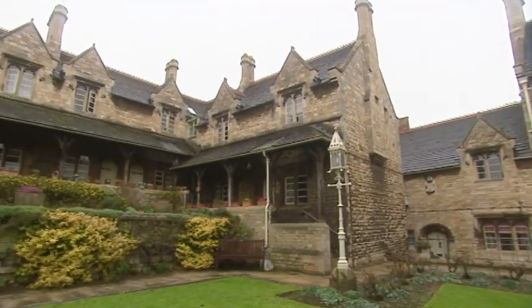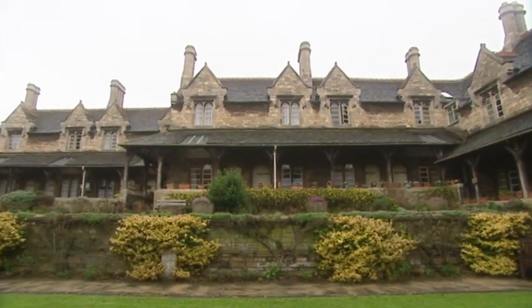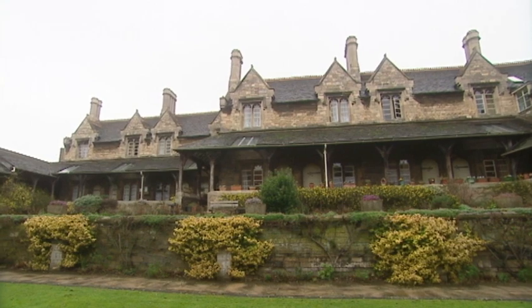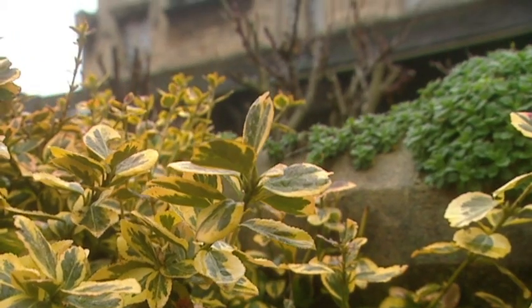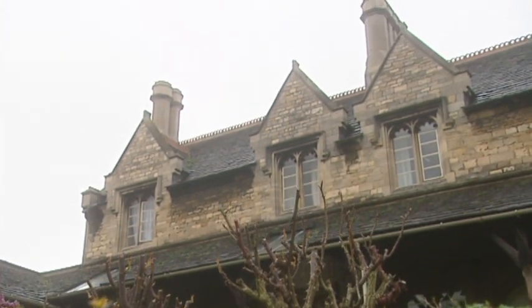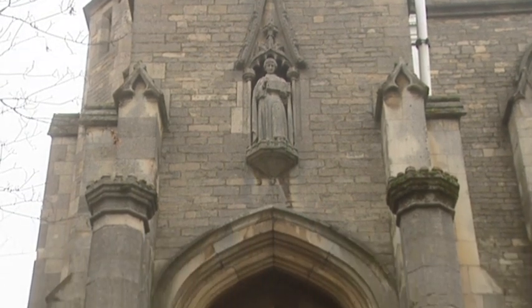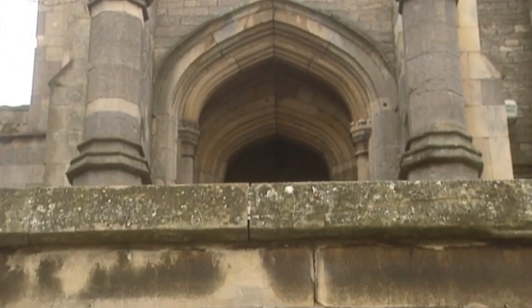The cottages were converted into flats in the 1960s and all are currently occupied — a tribute to the vision of William Brown, who began it all back in the 15th century. So next time you visit Stamford, remember that amongst the architectural treasures of the Georgian period there's a medieval gem that's well worth a look.